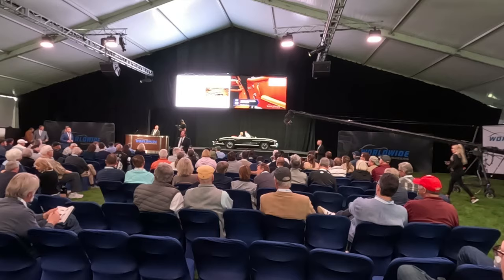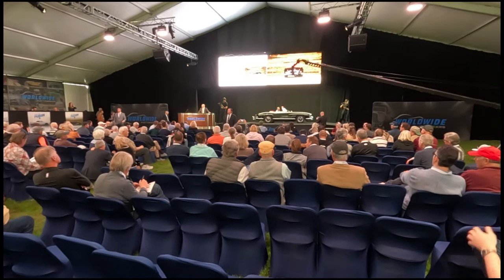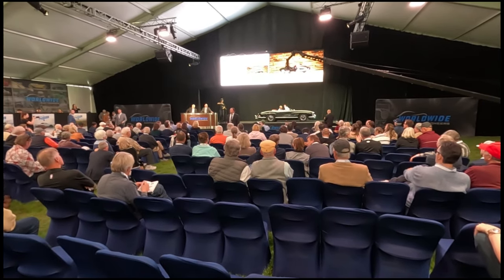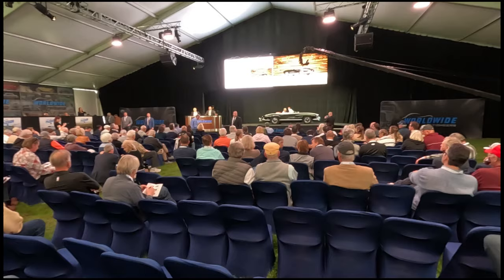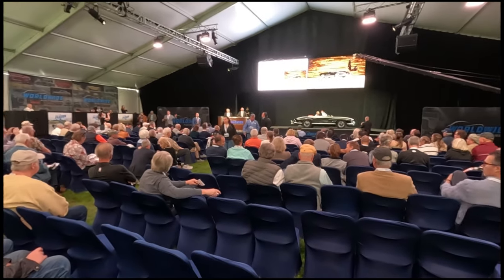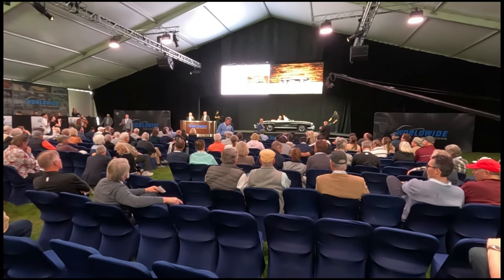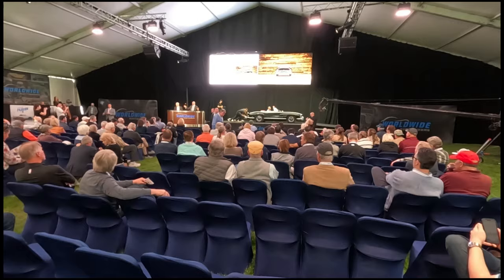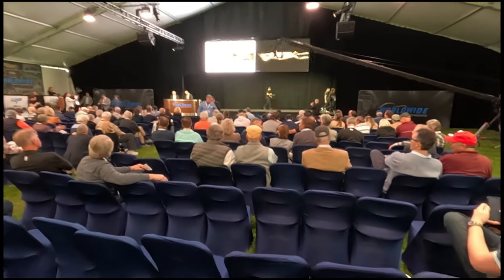I thought it would bring a million five or six, guys, honestly. $1,000,001 — one phenomenal car. Factory black, big brake roadster. Absolutely no mistake can be made if you purchase this. $1,100,000 — I sell it if you're done. Any further bids at $1,125,000? For the first time... for the second time... for the third and final time — I have sold at $1.1 million.